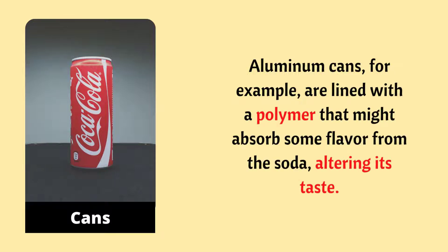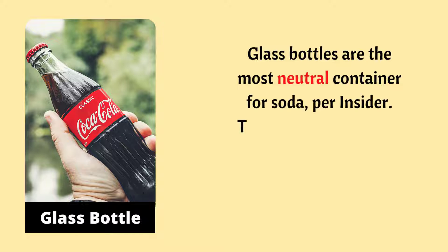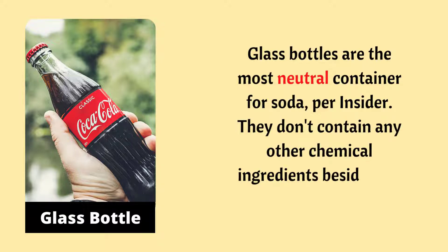Next: Coca-Cola cans. Aluminum cans are lined with a polymer that might absorb some flavor from the soda, altering its taste. Finally, glass bottles are the most neutral container for soda. Per Insider, glass bottles don't contain any other chemical ingredients besides the glass itself.